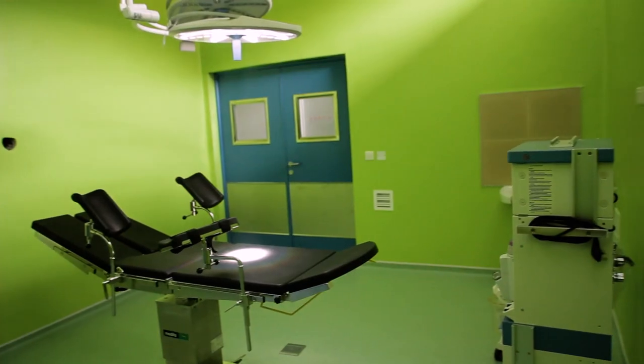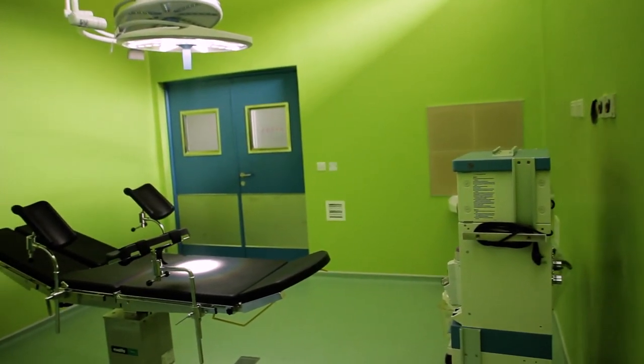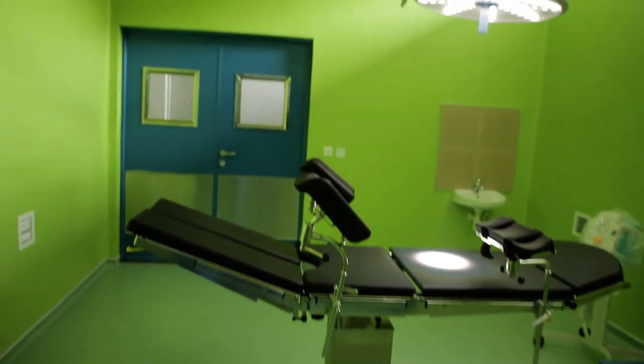Every single theatre has got full-on theatre lights. We've got the theatre bed and all of our theatre equipment.